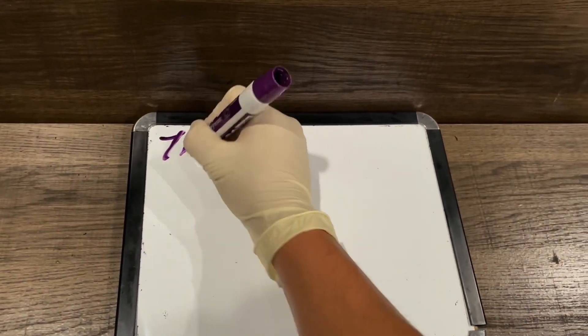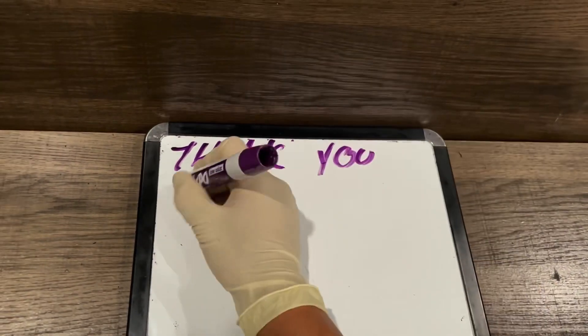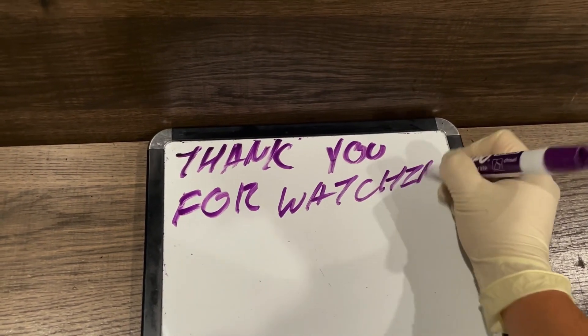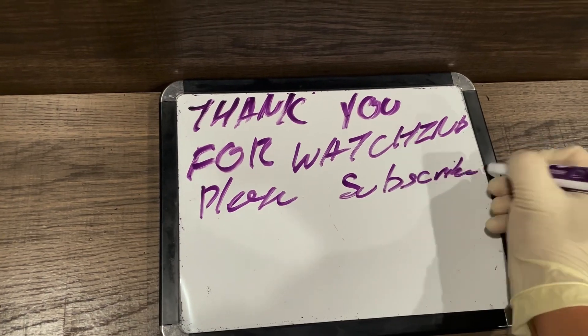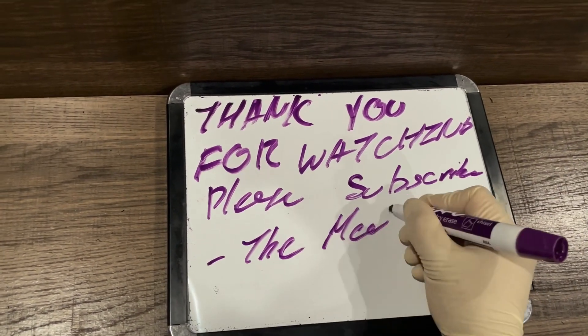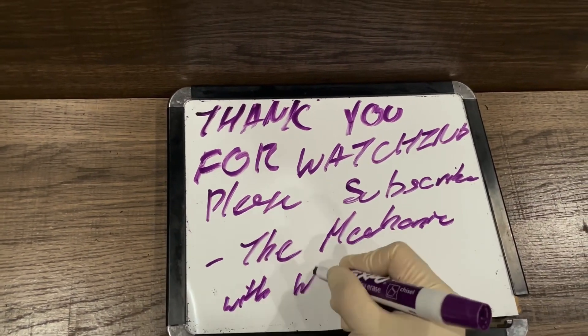Thank you so much for watching. Please like and subscribe for more videos. This is the best I could do with what I had, so I'm just going to keep on doing this. Hope you guys have a nice one — thanks for watching!